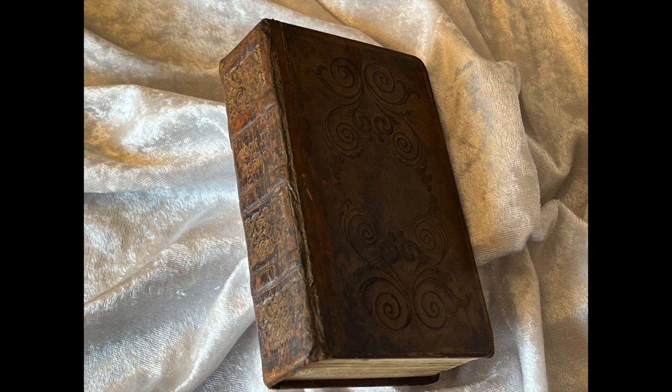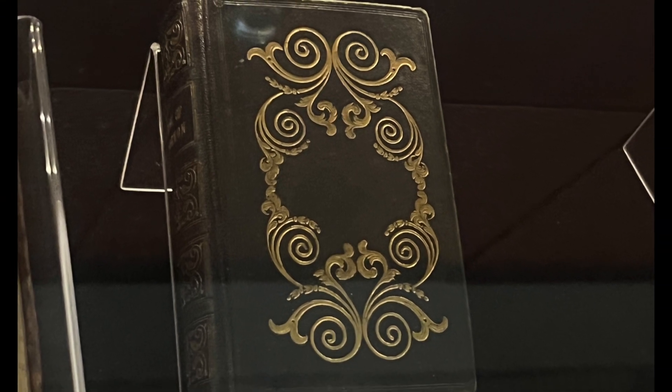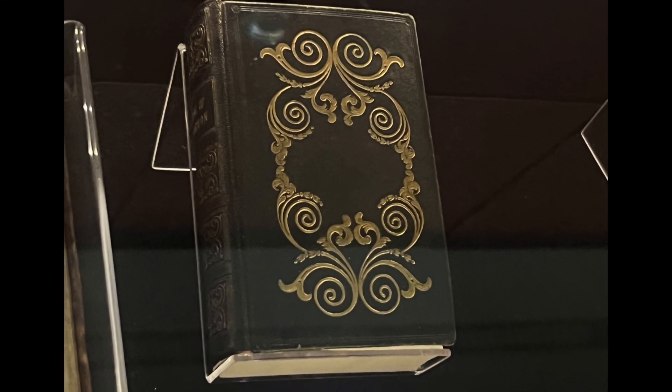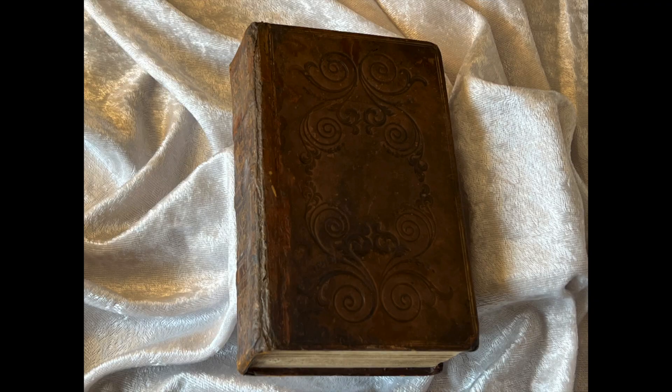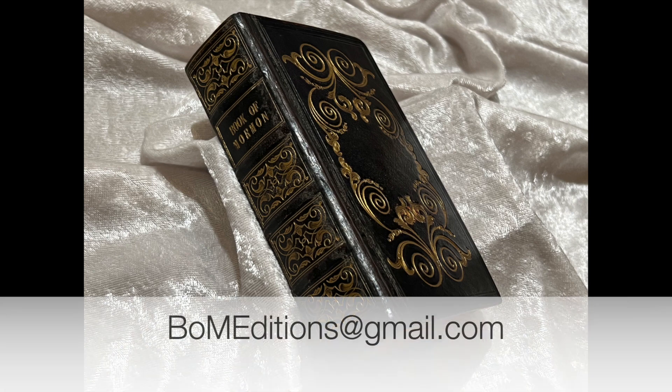So I hope that even though this volume might be overshadowed by other editions, there's some sense of appreciation for this 1841 Book of Mormon and the significance behind it. Thanks everyone for watching. I'm excited for some really good news in the next few weeks and look forward to sharing more content here. If you have a special or unique edition of the Book of Mormon that you'd like reviewed, please contact me at BOMeditions at gmail.com. Best wishes, everyone!